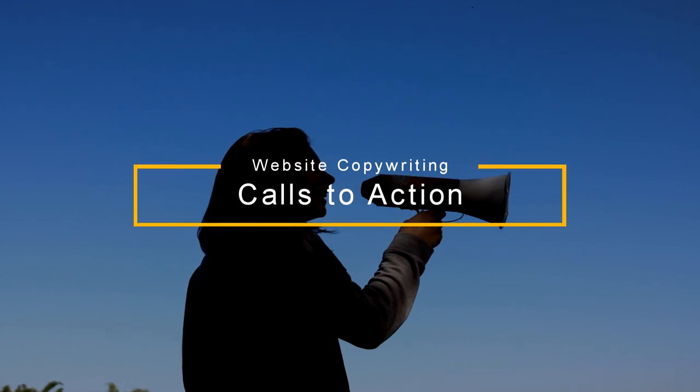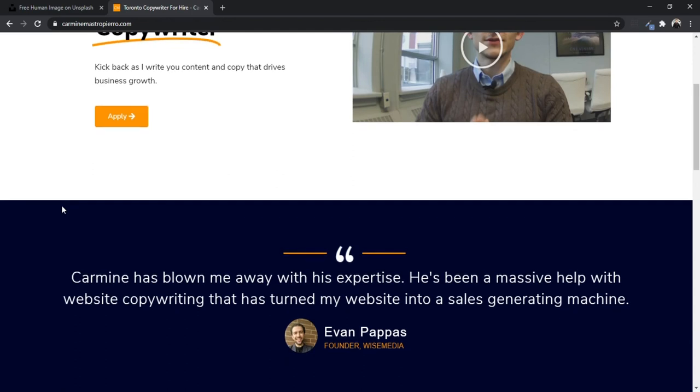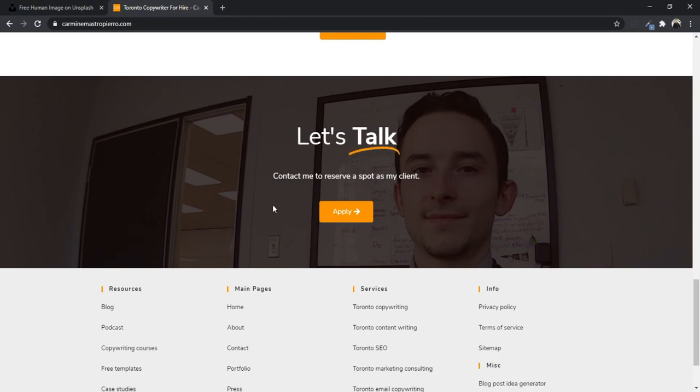Number two is using calls to action, because every single web page you write should push users ultimately to do something. It changes depending on the product and service. For example, an e-commerce store might push people to a product page, a certain category, or maybe a promotion they have going on, while a service might push people to a contact page, a free consultation, or a calendar booking.